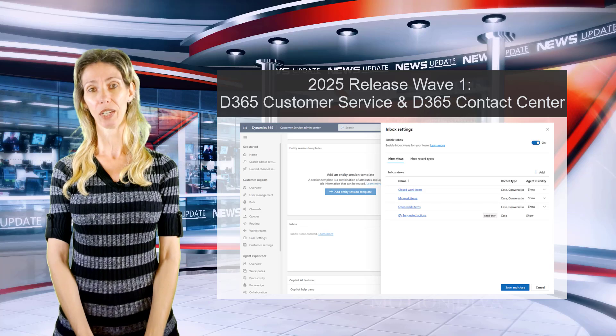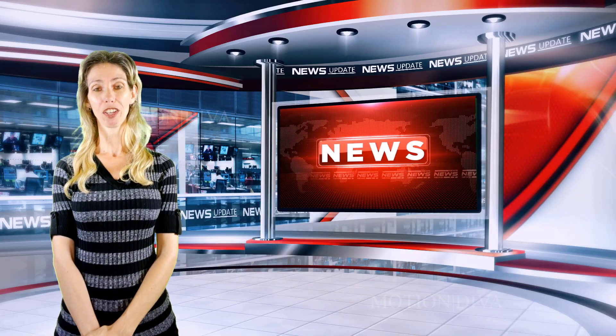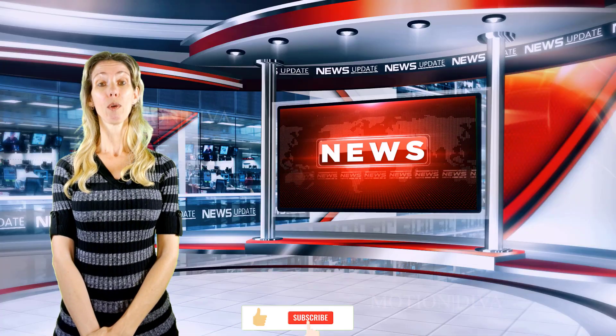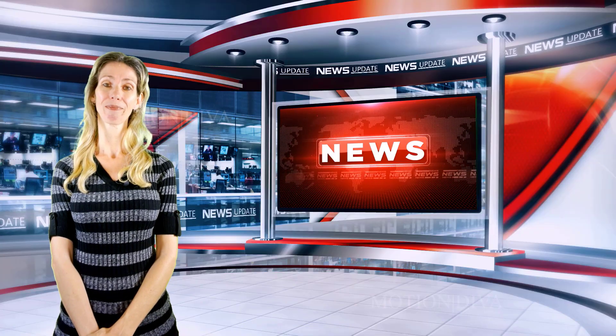I'm super stoked about these autonomous agents coming to Dynamics 365 Customer Service and Contact Center. Let me know what you guys think — I'd really appreciate it. I hope you enjoyed this video, and if you did, don't forget to hit that like button and subscribe so you'll never miss another video. Thanks for watching — until next time!